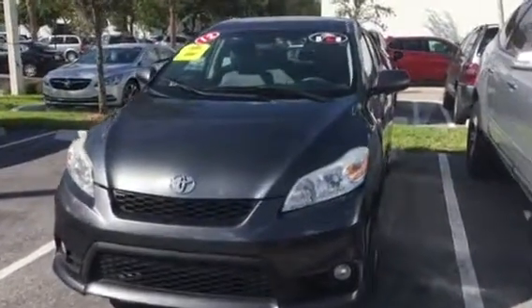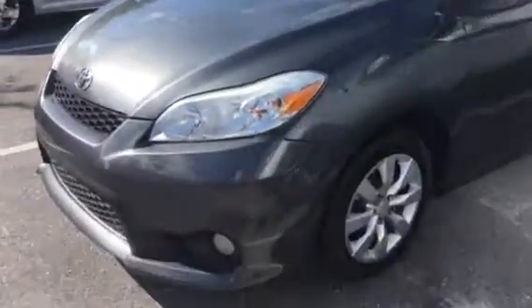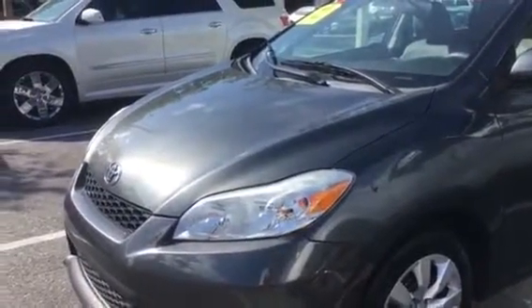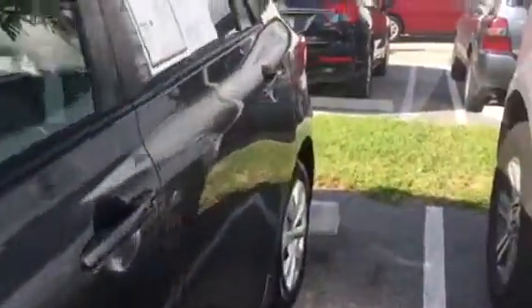Hello, this is Stephanie over here at Delray Buick GMC. Good morning. I know that you had inquired on a red Toyota Matrix. We no longer have that vehicle, but what we do have is a little newer and in a little better condition — it's a 2012 gray Toyota Matrix. I'm hoping that you'll like it.